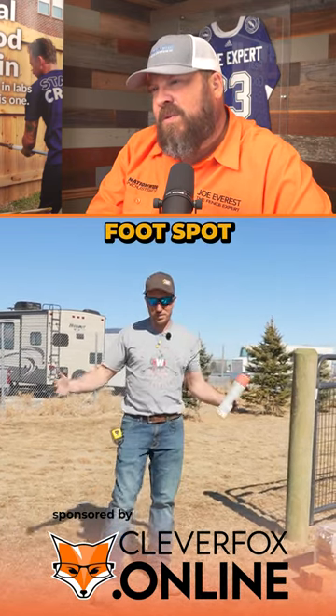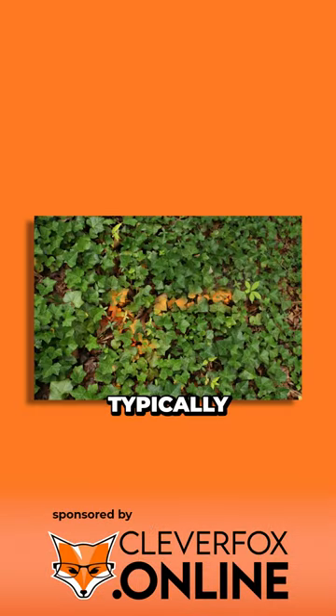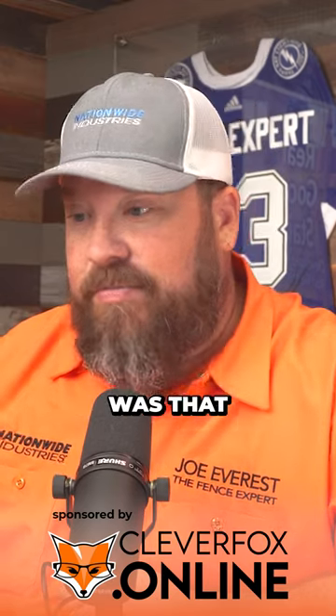What color paint is he using? Looks like pink paint. There's a whole discussion about colors of paint to use — some people use orange because it shows up really well, which is typically for communications, fiber optic, telephone, that sort of thing. Pink is usually for surveying or denoting survey marks.